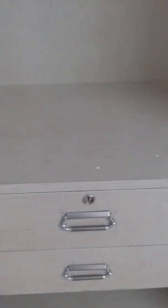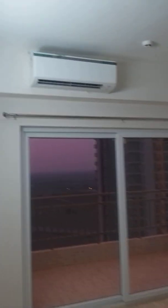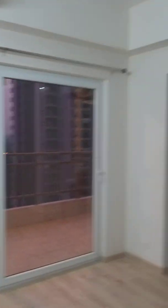This is a sliding one. Common toilet. This is the master bedroom. This is a sliding one out.